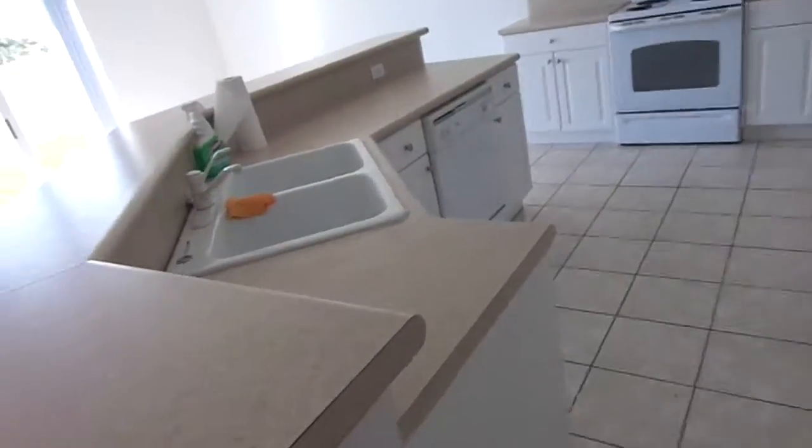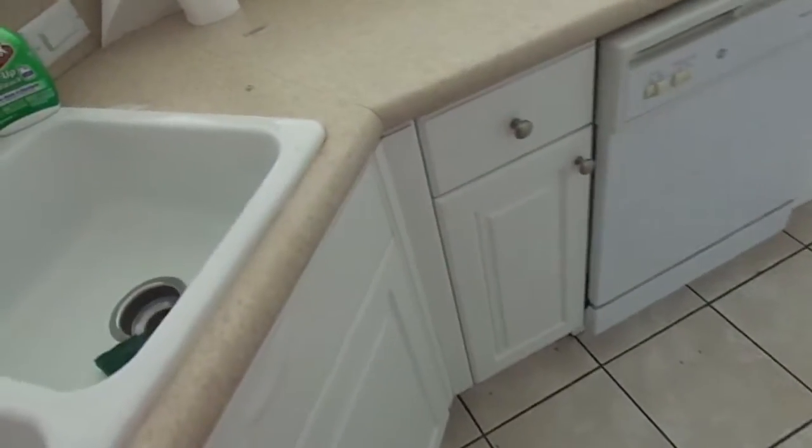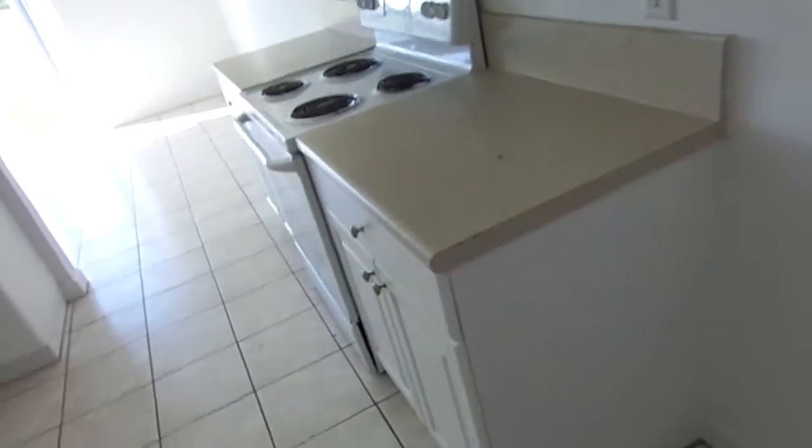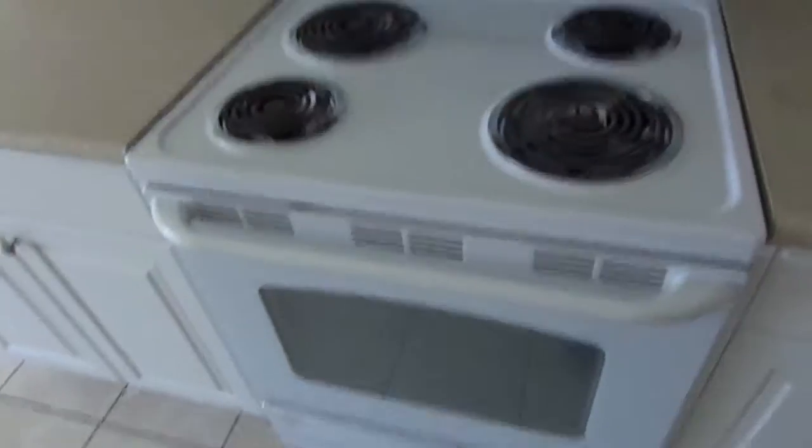Kitchen. This is not granite countertops. Needs a little cleaning. A little breakfast nook. Appliances are good, but just a little old.